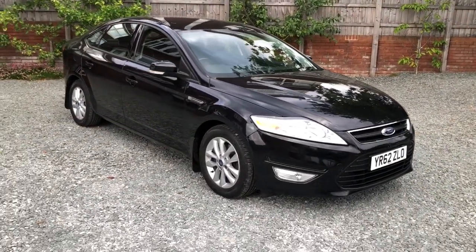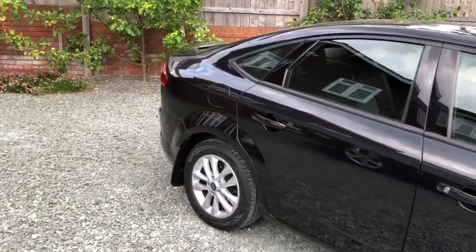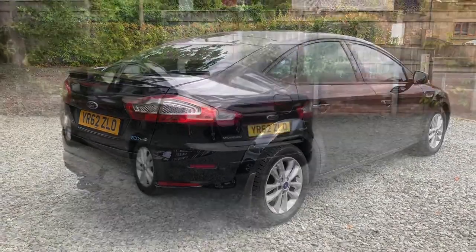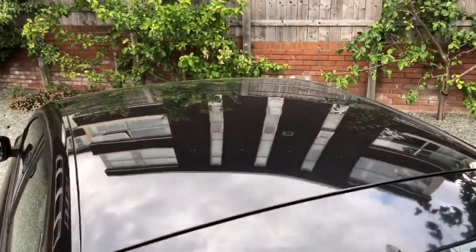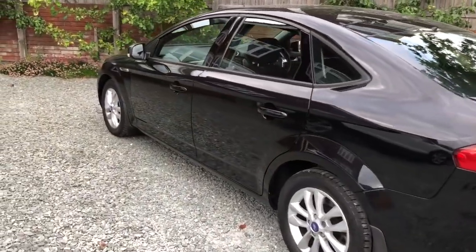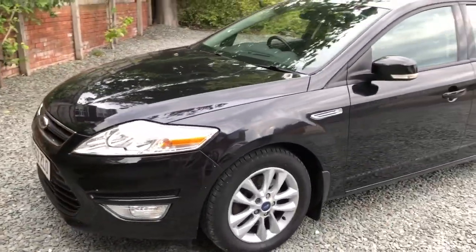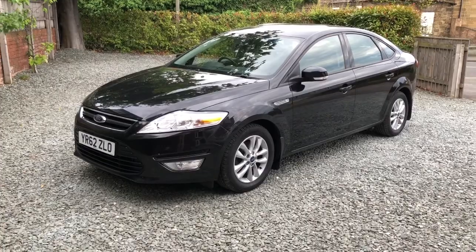I'll take you for a walk around the car so you can see for yourself. Nice and straight around the rear, on the roof and along the passenger side. A couple of very fine little scuff marks just on the front edge of the front wing there if you really want to be fussy. Very clean, straight car.